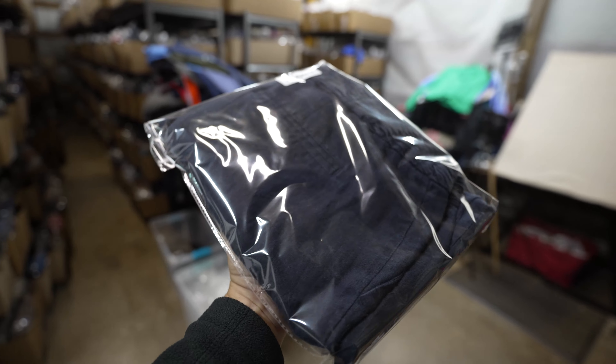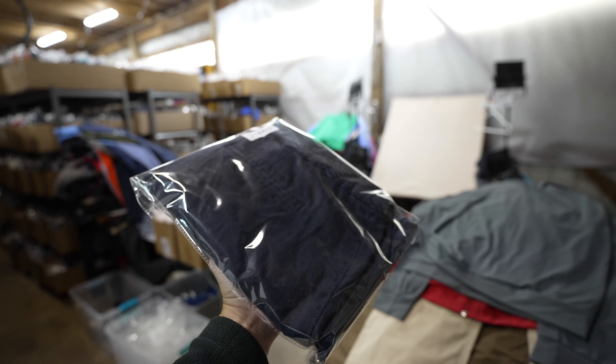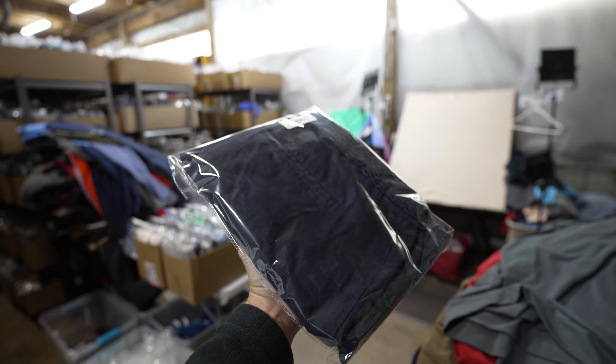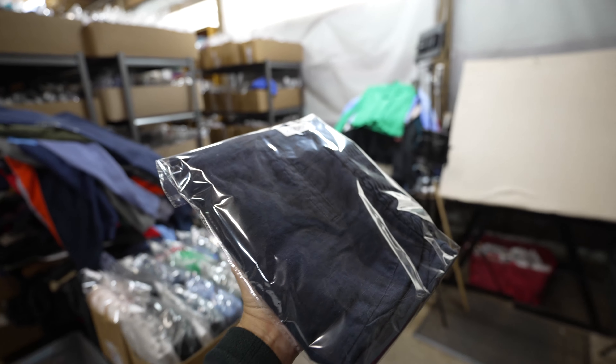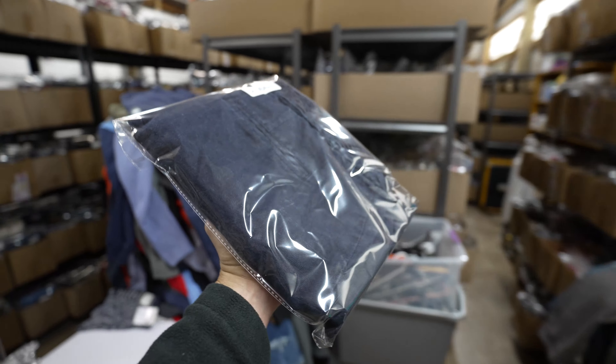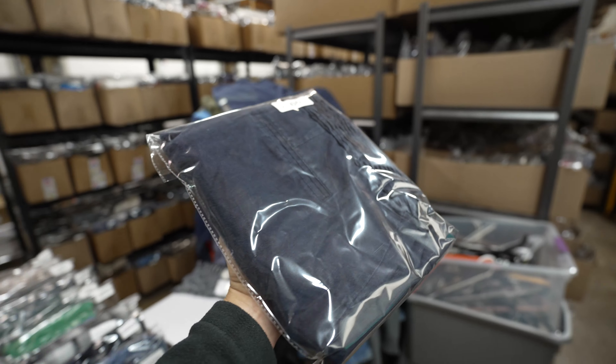These are some linen blend Banana Republic women's pants, size 12 — the Martin fit. They sold after being listed for about four months for $18 plus shipping. Definitely happy with that price as linen is more of a summer/springtime material, so just happy to move on with these pants.